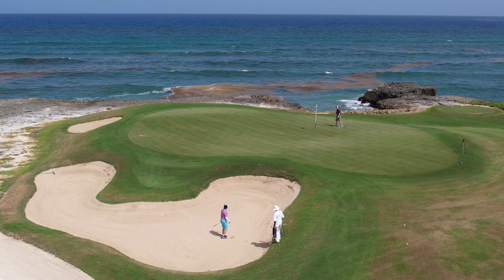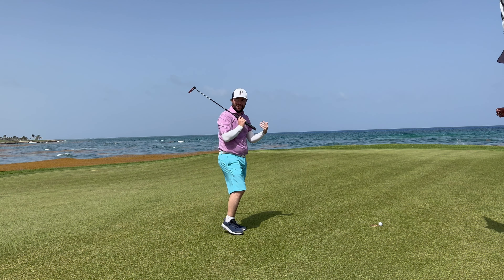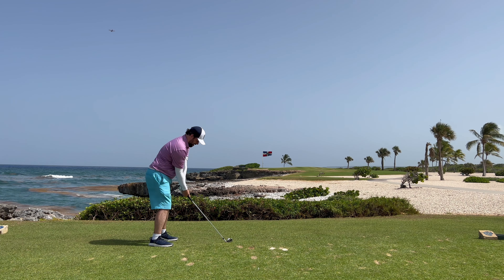Oh and how did that not go in? It almost rolled backwards. That would be a bogey.